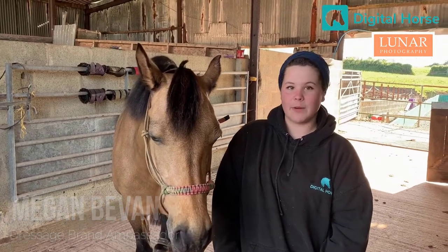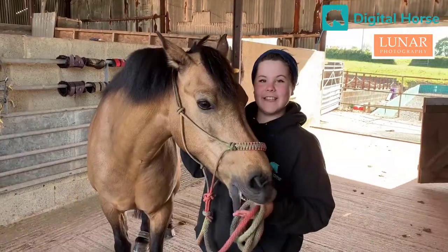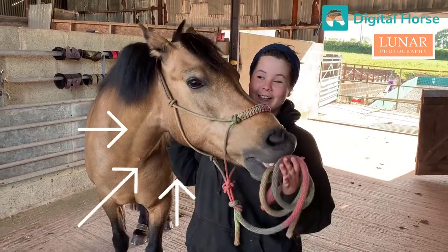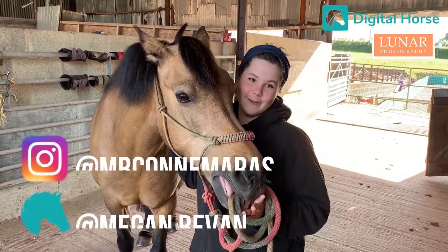Hi, I'm Megan, one of Digital Horse's Brand Ambassadors, and I've been working with Luna Photography to try and improve the photos we take. For this challenge, I'm going to be photographing the lovely Miss Aurora, who you may recognise from my other social media platforms.